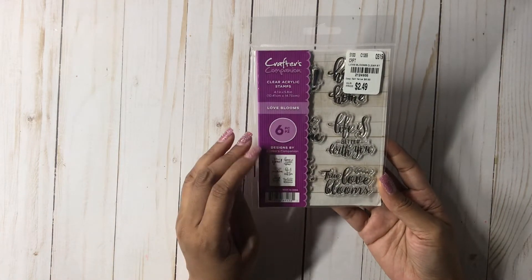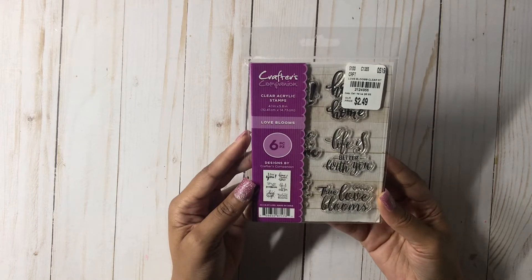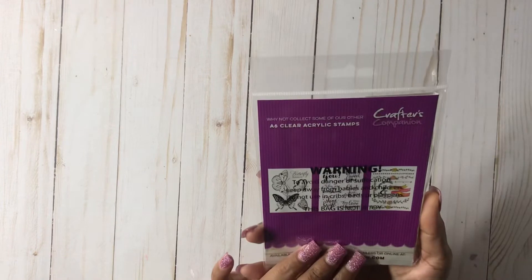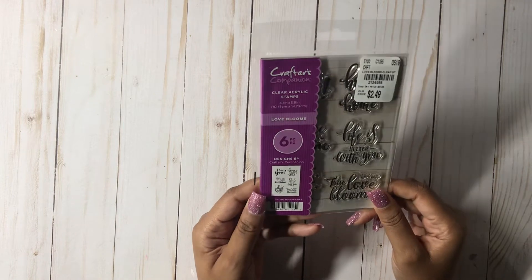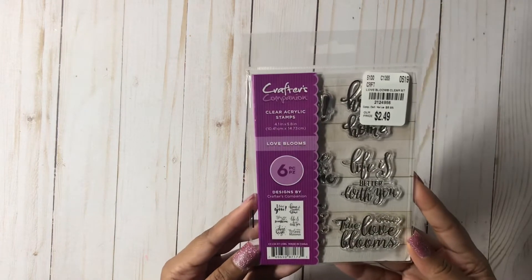Then I picked up this clear acrylic stamp, and I'm glad I got it. It was $2.49 — it's Love Blooms. It says 'True Love Blooms' and 'Life is better with you.' I don't know what the other four say, but it's super cute and wonderful for the price.